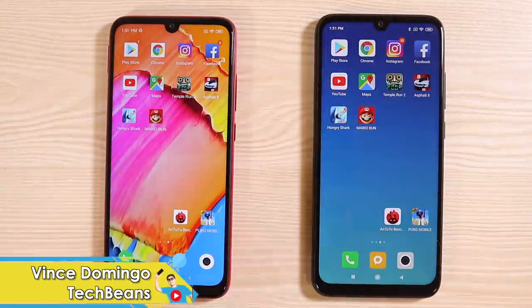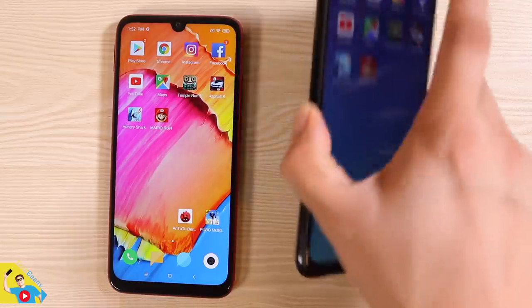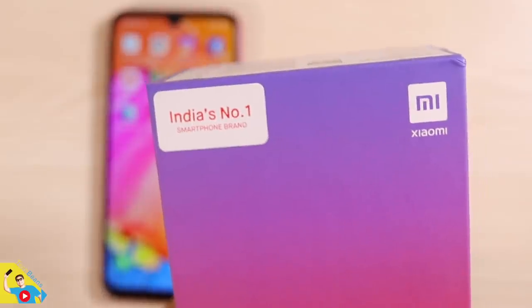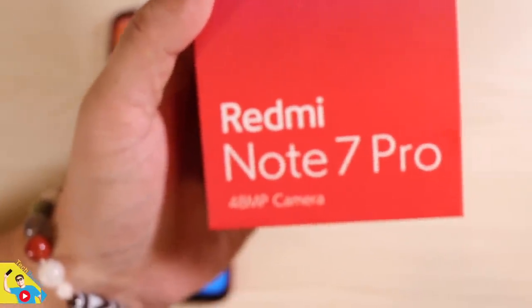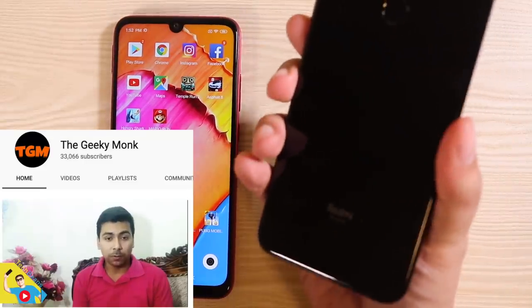Hey, what's up guys, welcome back to Tech Beans. Today we're gonna be taking a look at the Redmi Note 7, the one I reviewed before, and compare it to its big brother, the Redmi Note 7 Pro. This is the Indian variant — I guess I'm the only one in the Philippines who has this Indian variant right here, India's number one. It's the black one.